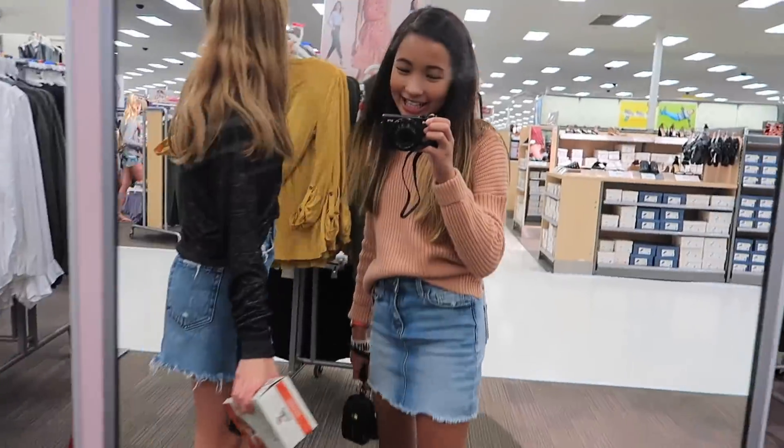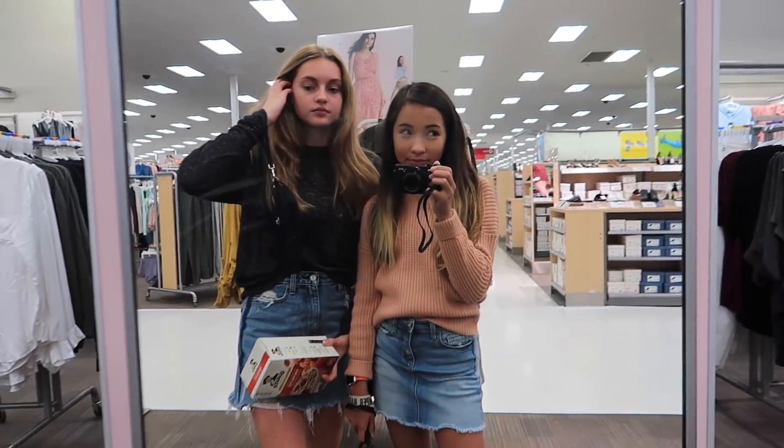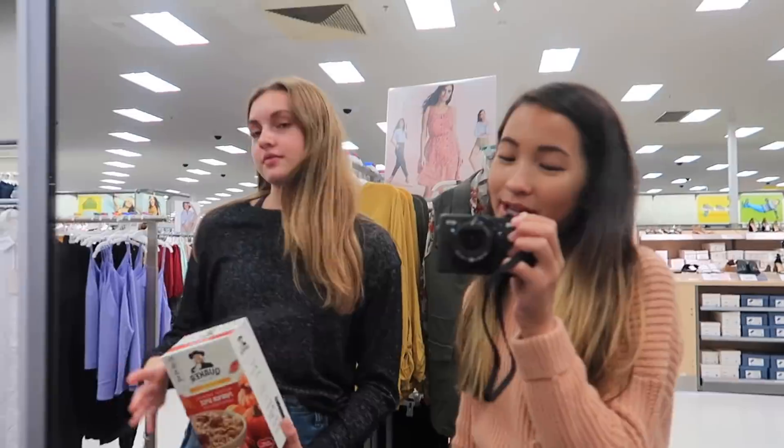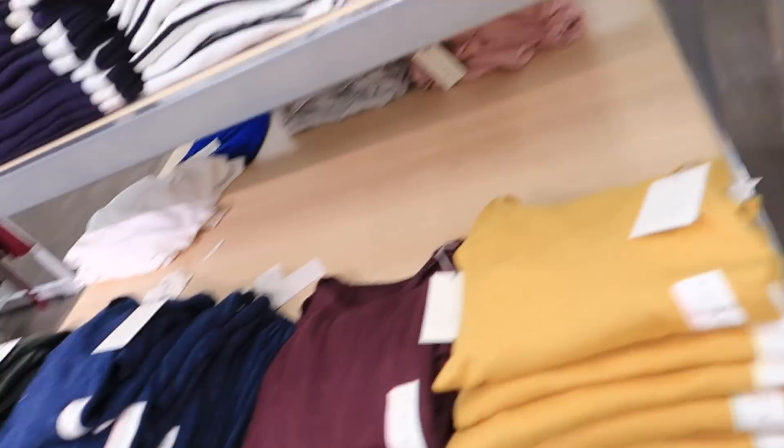So we're in Target and I'm getting pumpkin spice oatmeal. I found a caboodle! I really want it — you can just have my big pink one, I don't think anyone uses it. Oh my god, I just love them.